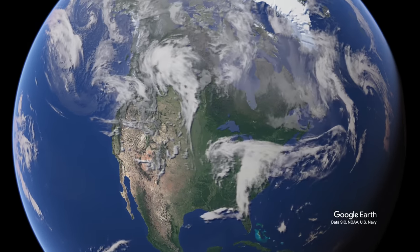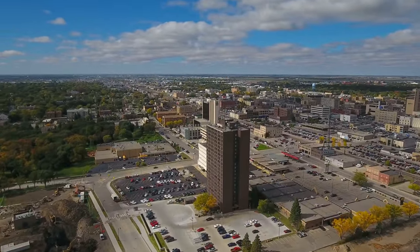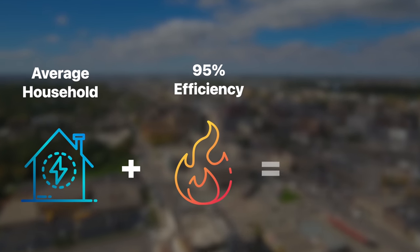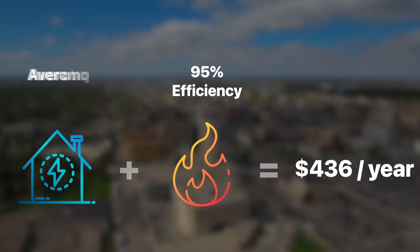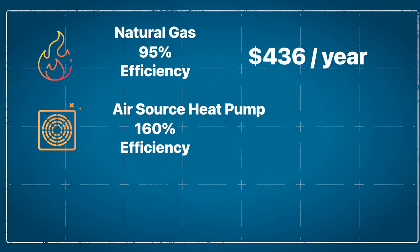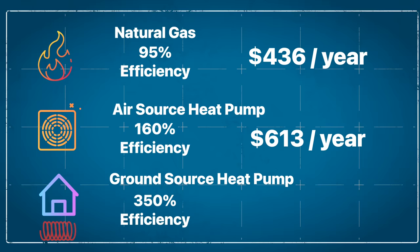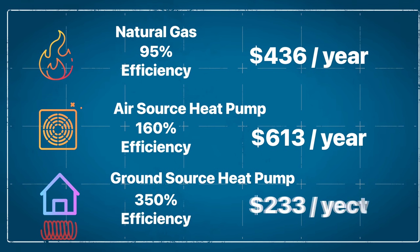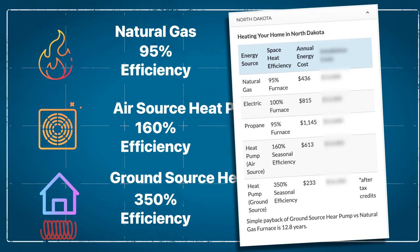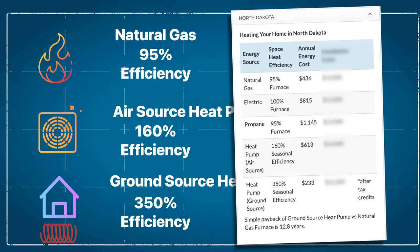Let's look at this in the real world. In North Dakota, where natural gas currently costs 32 cents per therm, the annual energy cost for an average household using a natural gas furnace with a 95% efficiency rating comes out to roughly $436 a year. An air source heat pump in these colder climates, with a 160% efficiency COP, racks up around $613 annually. A ground source heat pump operating with a 350% COP only costs $233 annually — that's almost half the cost of natural gas. These numbers come from the Montana Dakota Utility website, the company that provides natural gas for four of the coldest states in the US.